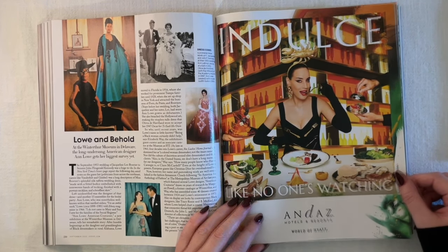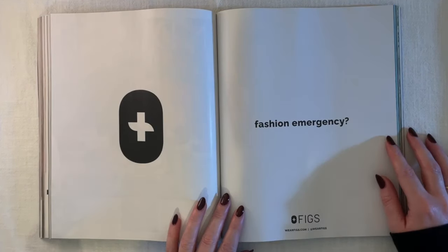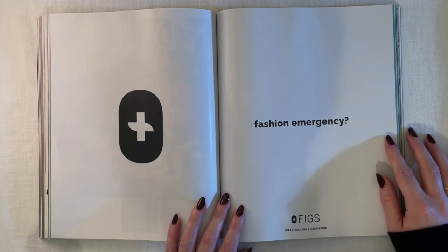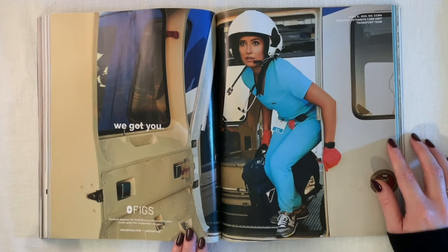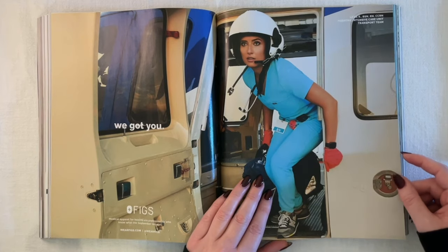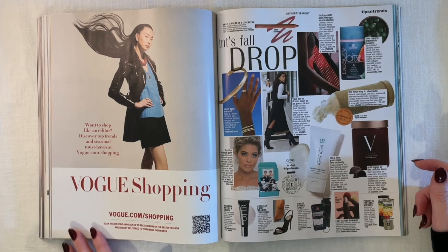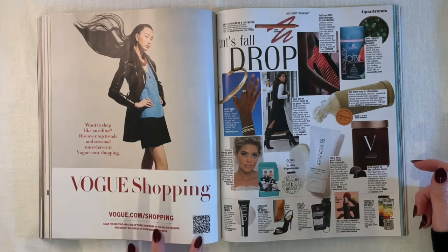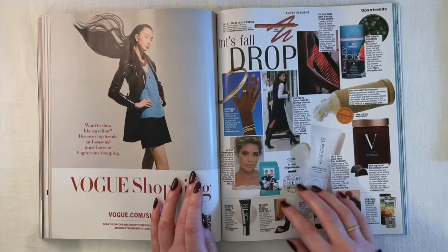Hotels and resorts ad — 'indulge like no one's watching.' Then a FIGS ad — medical apparel for healthcare professionals. So they're targeting stylish medical professionals whose scrubs are more stylish. 'Saving lives and serving looks.' A Vogue.com/shopping ad — 'want to shop like an editor? Discover top trends and seasonal must-haves.' So many QR codes. Then an advertisement disguised as a magazine feature — I'm not going to count those things as trends.